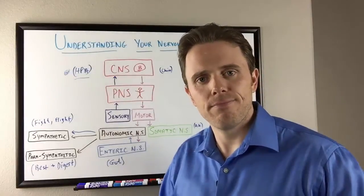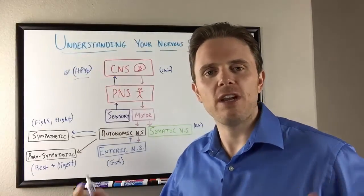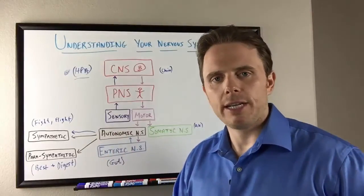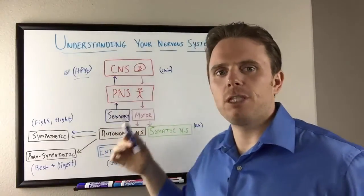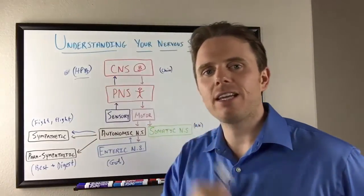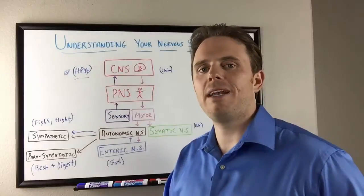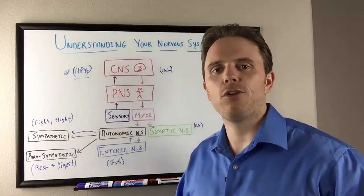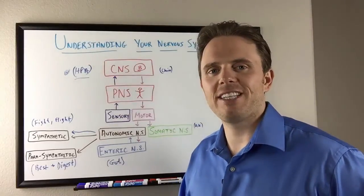Understanding your nervous system is vital to wrapping your head around what's going on when you're not feeling well. This is Dr. Justin signing off. If you have any questions, are stressed out, have gut problems, or are in chronic pain, understanding your nervous system is paramount. Feel free to click on screen or subscribe below to get more information and put health back in your hands. Have a great day.